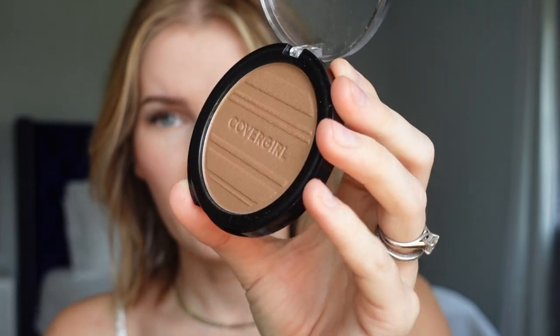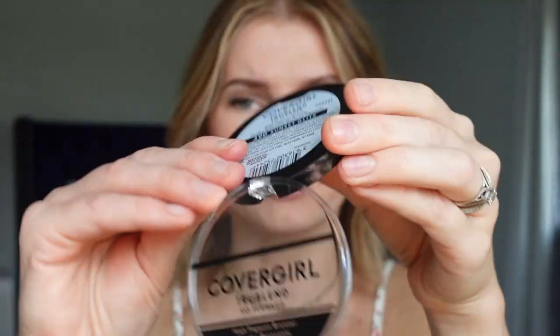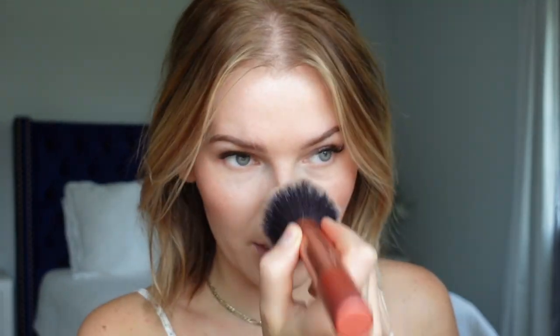Now I'm going in with the TrueBlend So Flushed High Pigment Bronzer in the color Sunset Glitz — I chose it because it has a gorgeous sheen. It just leaves a beautiful finish and for summertime it's a perfect bronzer. I'm bronzing the nose a little bit and then going in on the cheeks, patting it in. It's not too warm and not too muddy — it really reminds me of that photo from Making the Cut where it adds gorgeous sheen and makes the cheekbones pop. I love it.